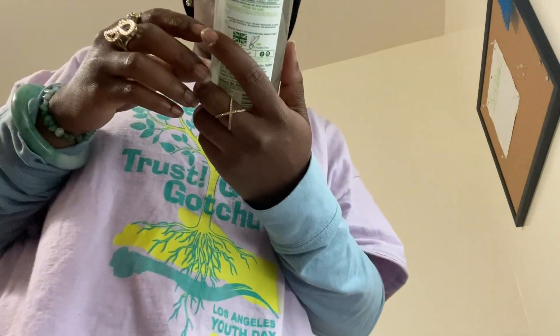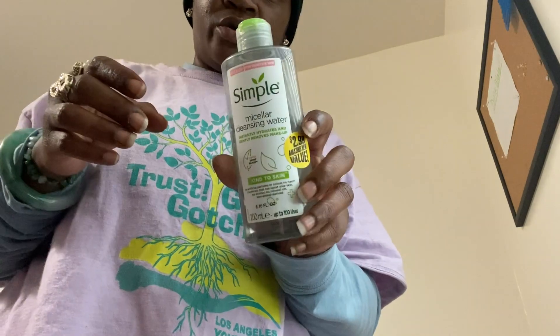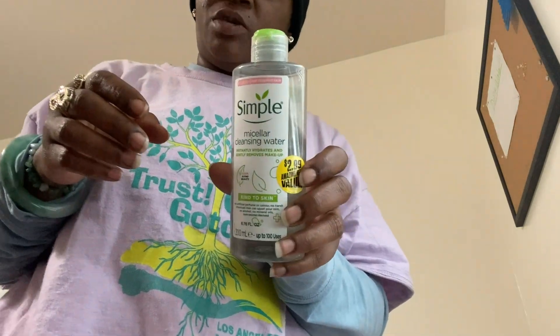Sometimes I also use Simple Micellar Cleansing Water. I just make sure I keep my skin clean. If you want to get 70% off on the Duval, just enter my name, Jacinta, at checkout and you'll get 70% off. That's a really great deal and the system really works — it cleanses my face well, you can see the difference.